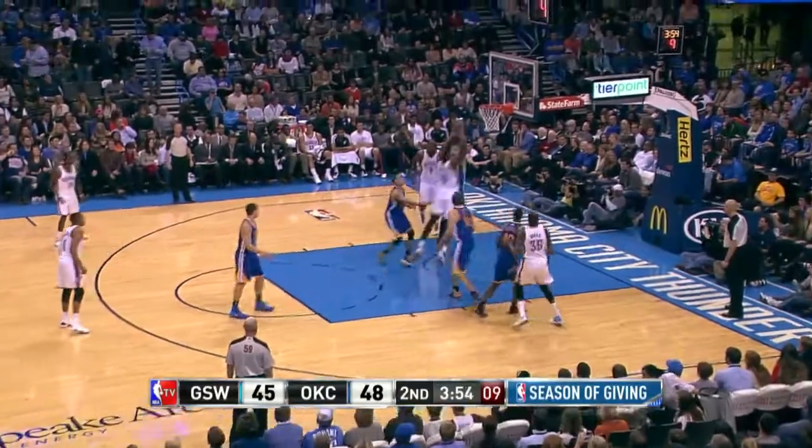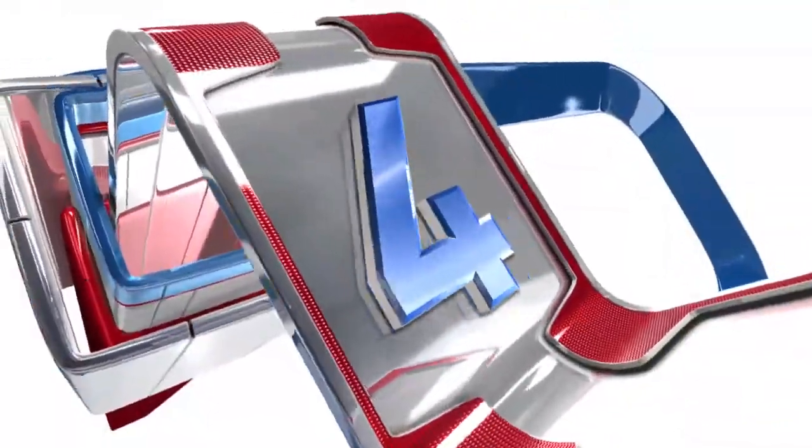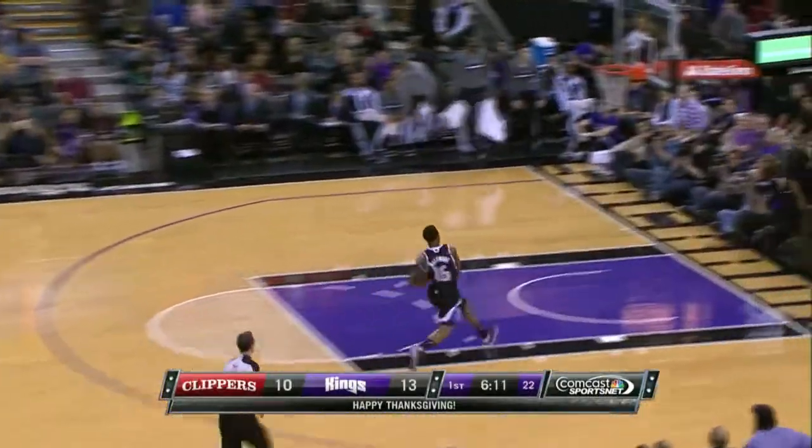At number 5, Serge Ibaka throwing it down off the Kevin Durant feed. And look at this next replay — Serge Ibaka stiff-arming the Aussie Andrew Bogut. That's Aussie, Aussie, Aussie, oi, oi, oi at number 5.